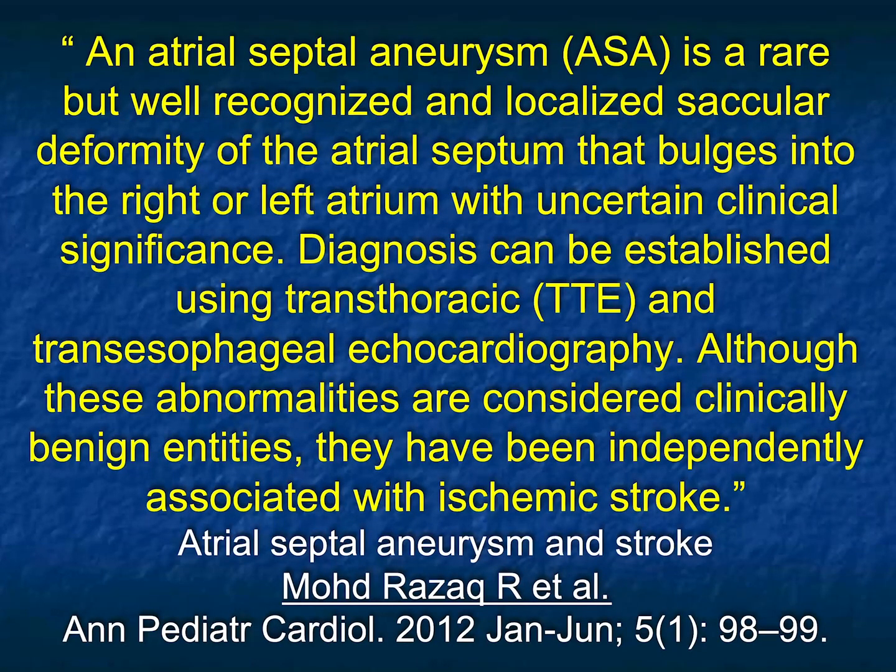There was an article by Razak a couple years ago. Although these abnormalities are considered clinically benign, they have been independently associated with ischemic stroke. So most of the time it's an incidental finding, but it can have consequence.